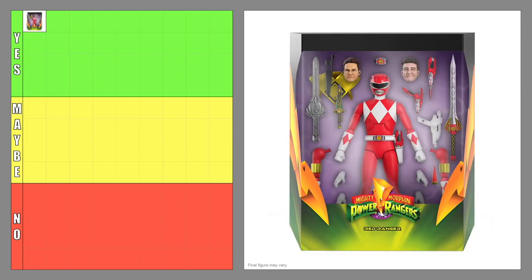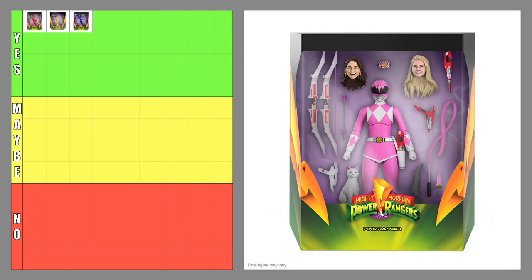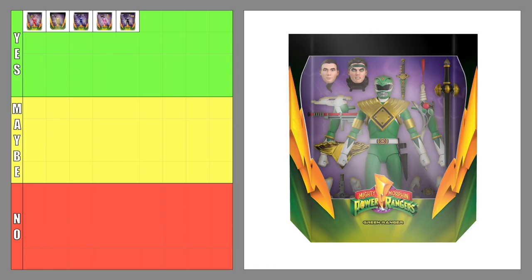The Ultimates Red Ranger — yes. The Ultimates Yellow Ranger — yes. The Ultimates Blue Ranger — yes. The Ultimates Pink Ranger — yes. The Ultimates Black Ranger — yes. The Ultimates Green Ranger — yes.